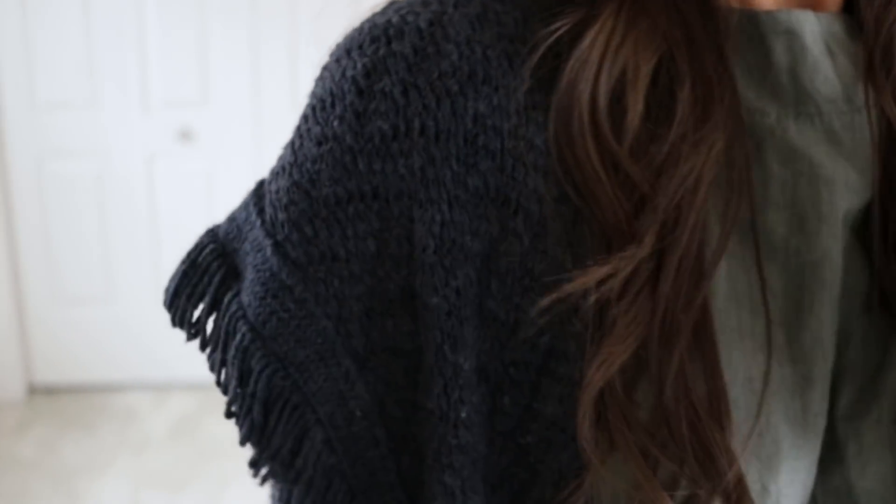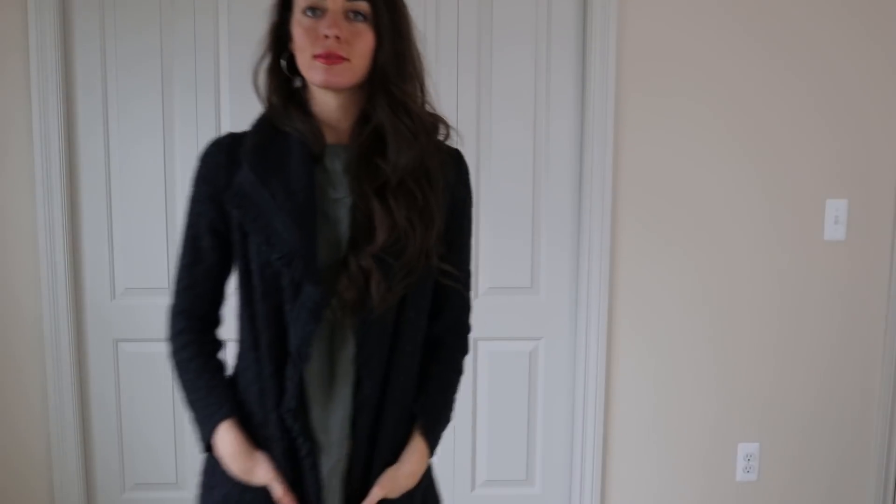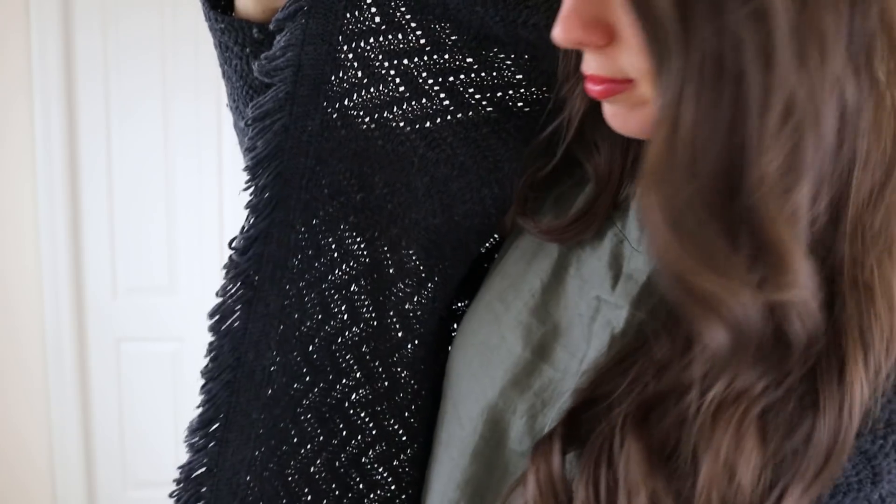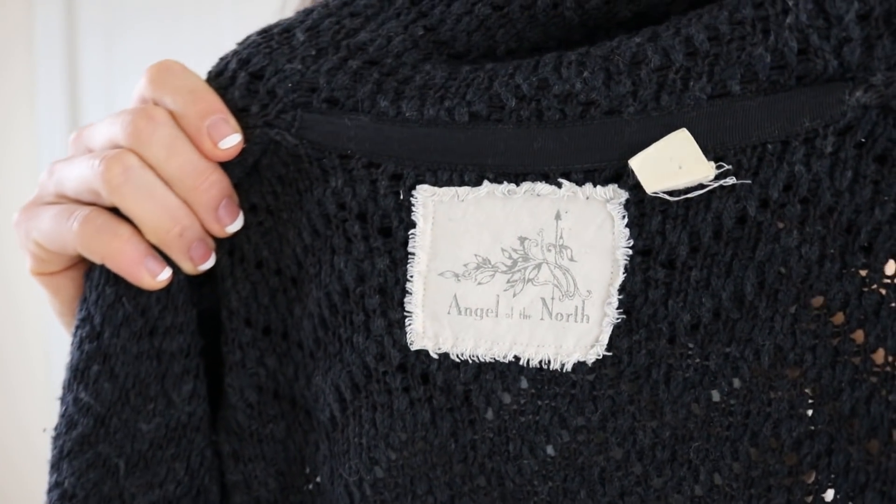This next cardigan is also from Anthropologie. It's just so beautiful — so warm and cozy, and I love the fringe detail on it. This one is from Angel of the North.